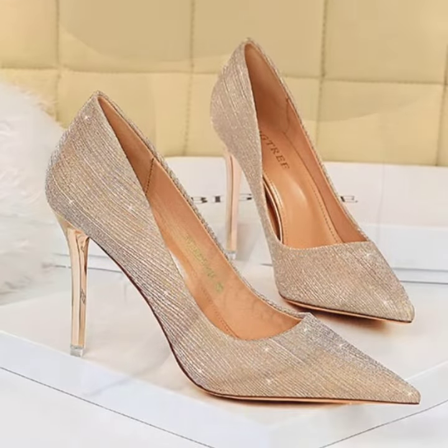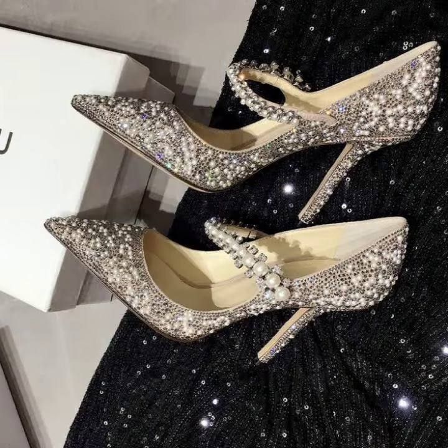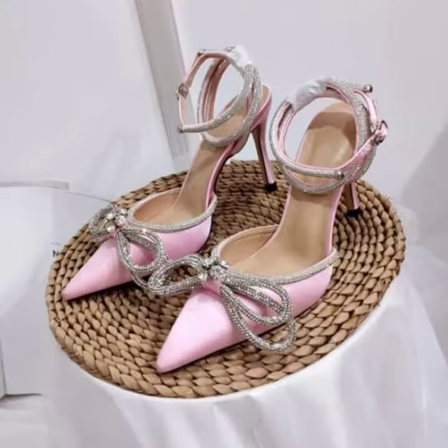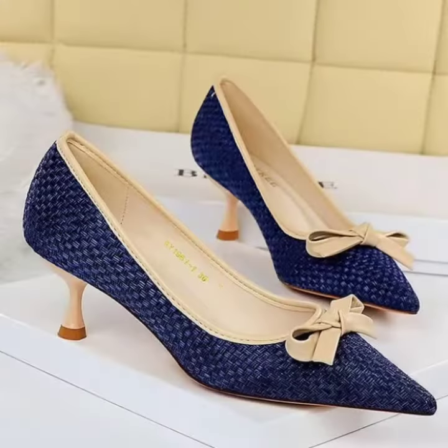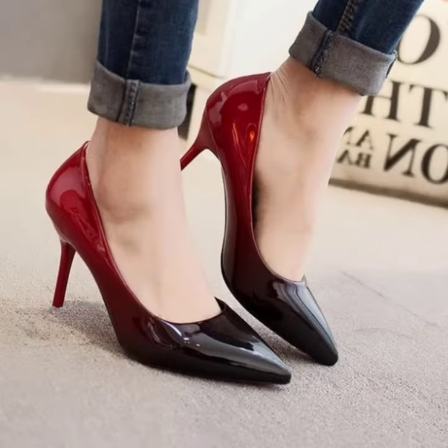Today I'm going to share with you the most beautiful, most stylish, and most precious women's footwear collection — outstanding and attractive and impressive footwear, bridal footwear, party wear footwear, and marriage wear.